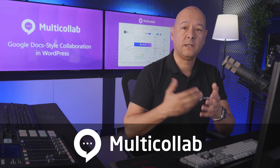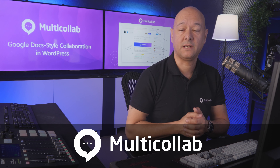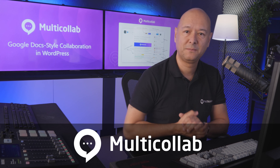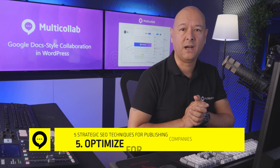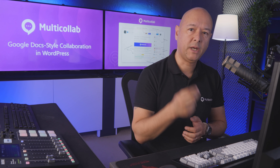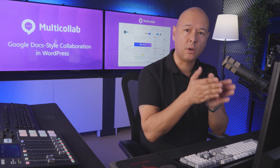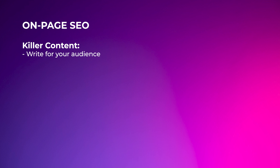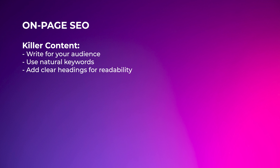There are a few ways to fix duplicate content. First, canonical tags — these are little codes that tell search engines this is the main version of a page, ignore the others. Then there are redirects: if you have straight-up duplicates, simply set up a redirect so anyone who lands on the wrong page automatically gets sent to the right one.